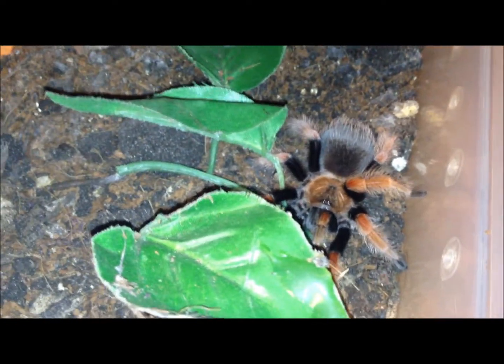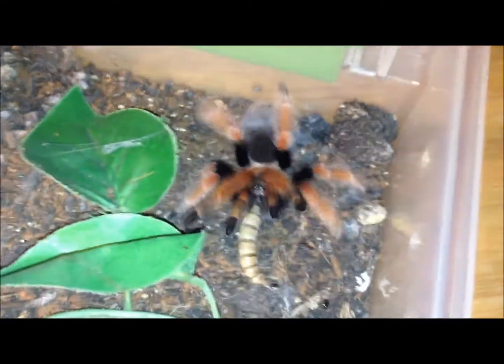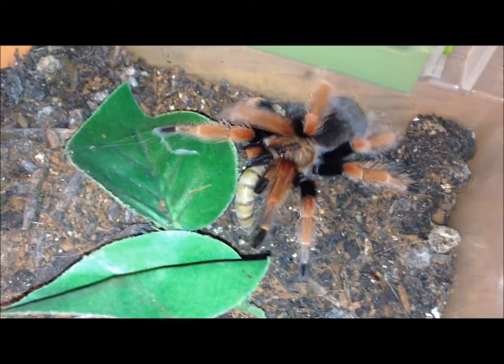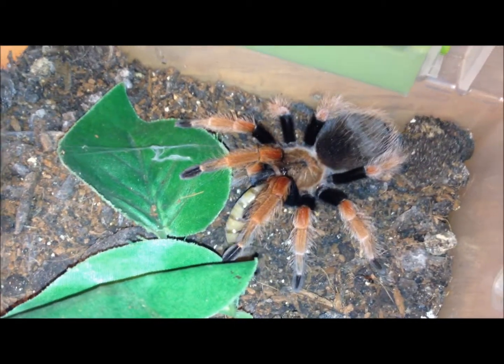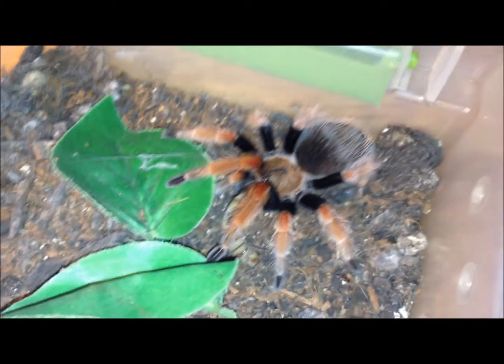Here's the juvenile B. boehmei. She started feeling around as soon as I opened the lid — she knew it was coming. I say 'she,' but I don't know for sure. It was sold to me as a hamorii but looks more like a boehmei.